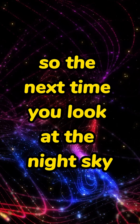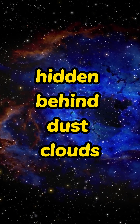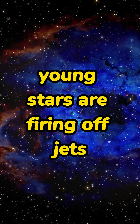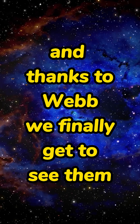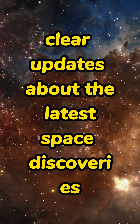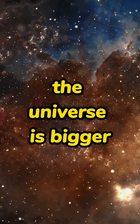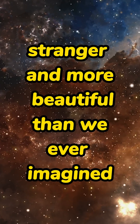So the next time you look at the night sky, remember — somewhere out there, hidden behind dust clouds, young stars are firing off jets longer than the distance to our nearest neighbor. And thanks to Webb, we finally get to see them. If you want more short, clear updates about the latest space discoveries, hit subscribe and stay tuned. The universe is bigger, stranger, and more beautiful than we ever imagined.